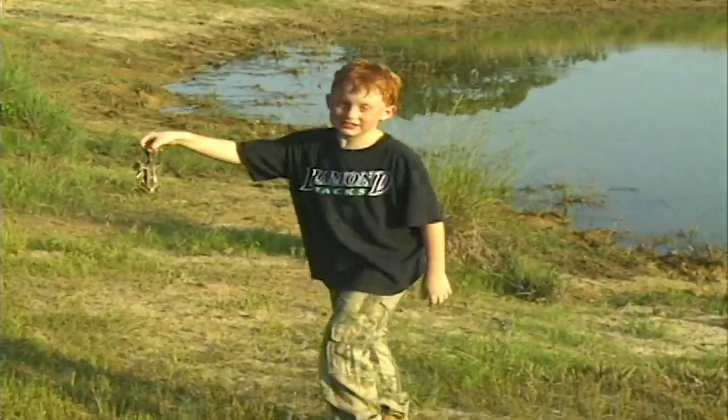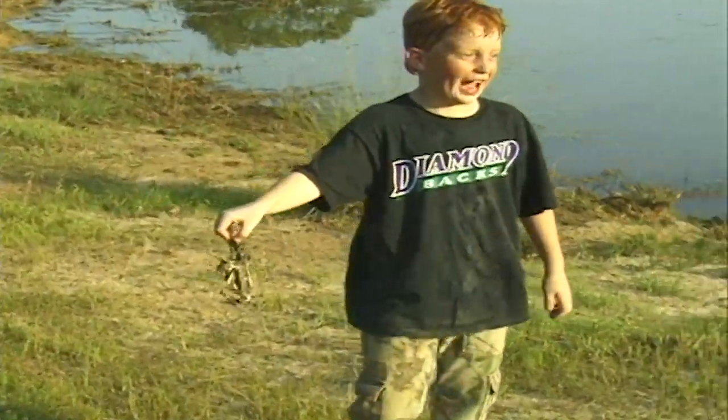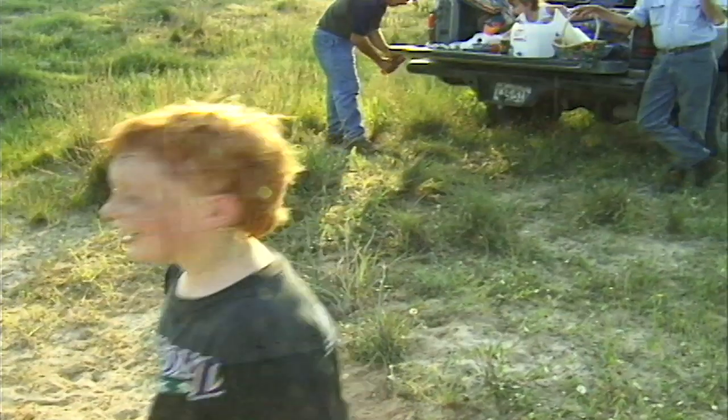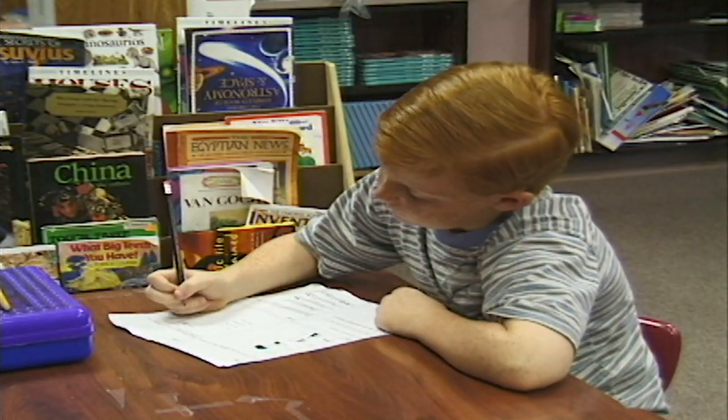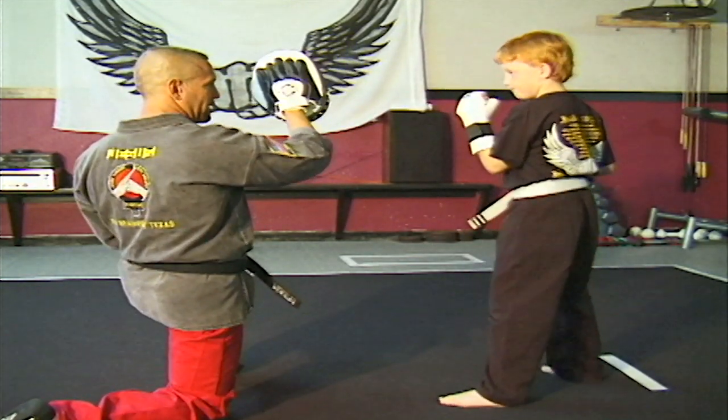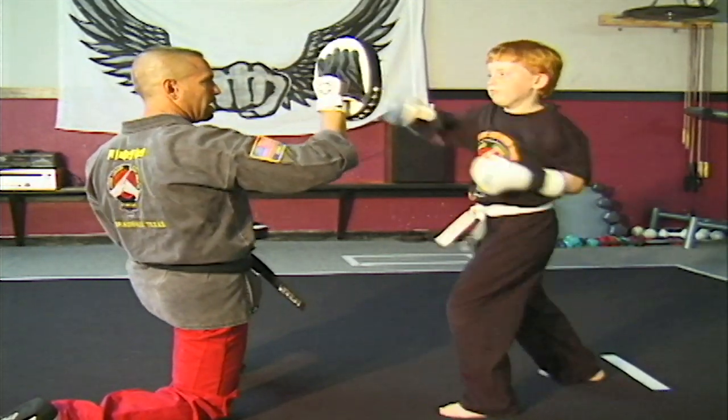I'd like to introduce you to a young friend of mine. His name is Kale Lang. Kale is just your typical seven-year-old. He loves to ride, he loves school, he's into karate, he loves to hunt and fish. He's been fishing with me since he was two years old, and he's been hunting with me in the blind since he was four. At the age of five, he showed interest in shooting his first deer.